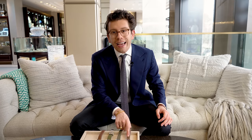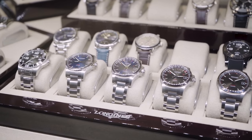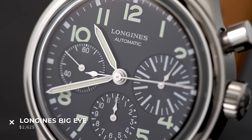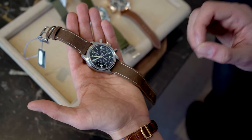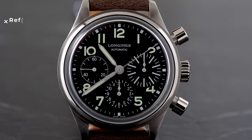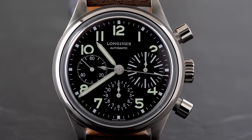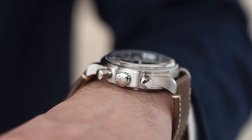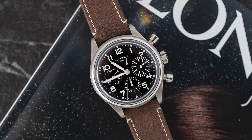Let's start off with the Longines Big Eye. This watch was actually the winner of the 2017 revival category at the Grand Prix. It is a 1930s inspired chronograph, released back in 2017. Longines has become really popular in the last 13 years for their reissue watches — their first reissue was back in 2007. It measures 41 millimeters in diameter, 14.45 millimeters thick, and the price is $2,625.